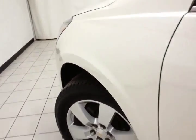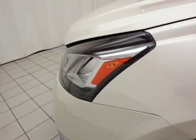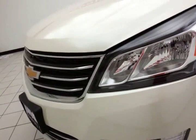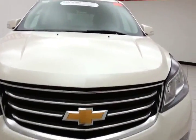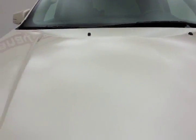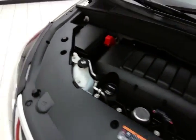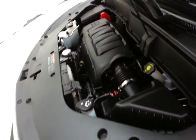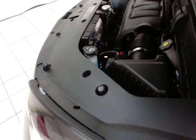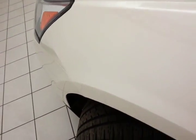Under the hood, this Traverse has a 3.6-liter direct injection V6 with 288 horsepower. Just as clean under the hood as the rest of the vehicle, with excellent fuel economy — EPA averages 16 miles per gallon in the city and 23 on the highway for a large all-wheel drive crossover. Approximately 75% of tire tread life remaining.